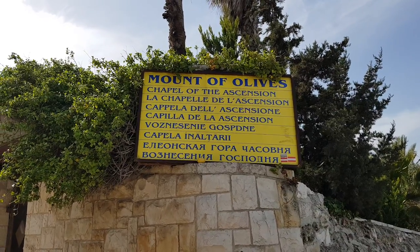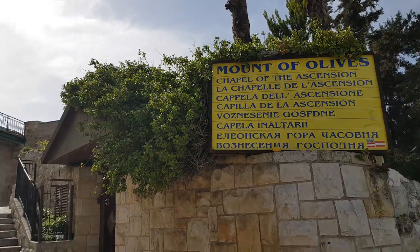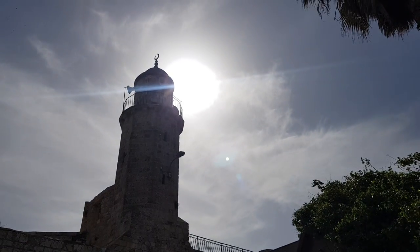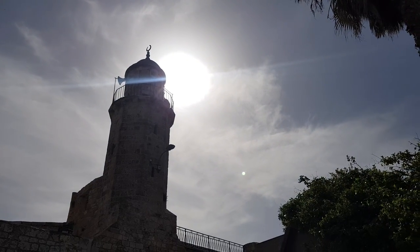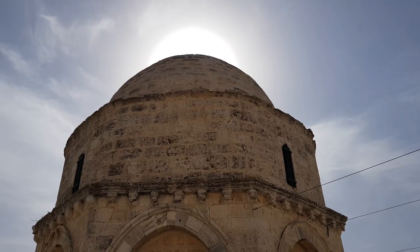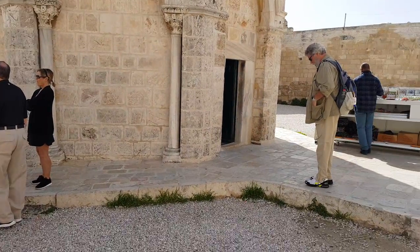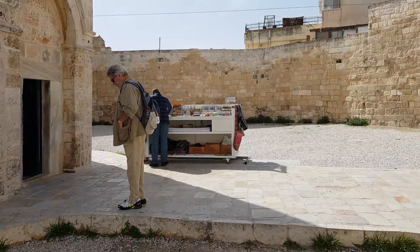We are now at the Mount of Olives and we have entered to see the Ascension spot, but today it's a mosque. The sun is in our eyes. We are already in the compound which is now part of the mosque, and you can see so many things here.